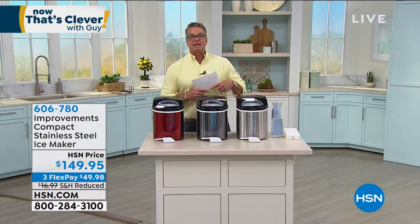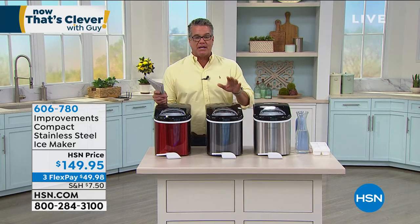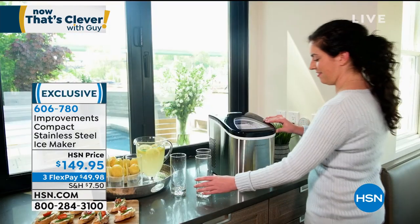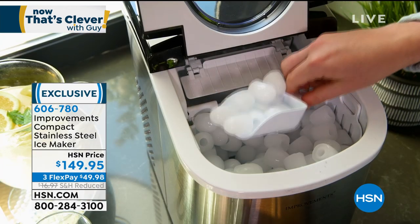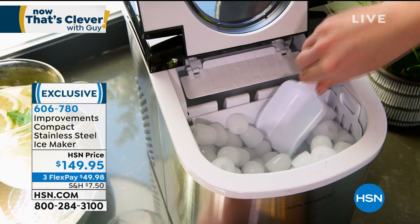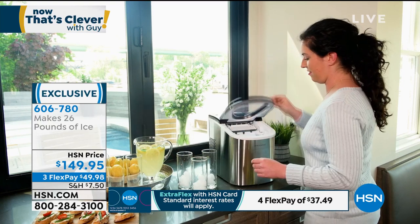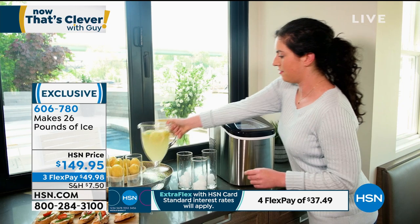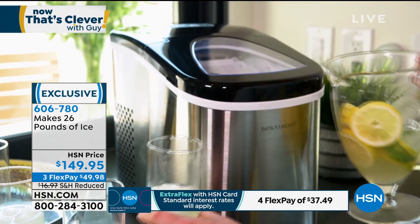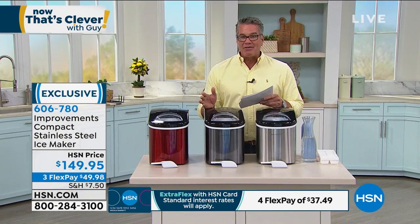Maybe you're entertaining at home, social distancing at home, or getting ready to get out a little bit. Whatever the case may be, it sure is nice to have an ice maker. We have not just any ice maker — we have the compact stainless steel ice maker from our friends at Improvements. This will make two different sizes of ice and start making ice in as little as seven minutes. It'll make 26 pounds of ice a day — that's two and a half bags. It holds up to two and a half pounds at a time. It's simple to use: turn it on, add water, and wait for the ice. I own one of these and I love it.